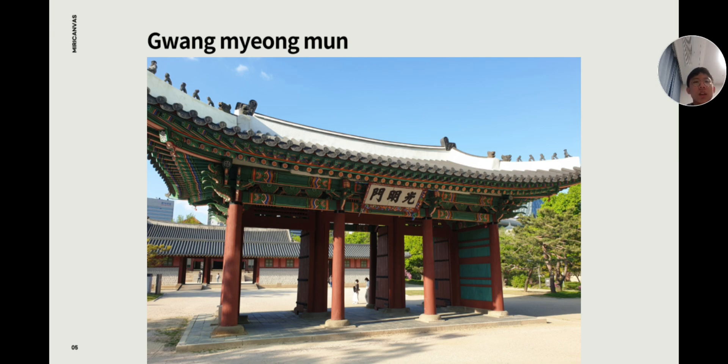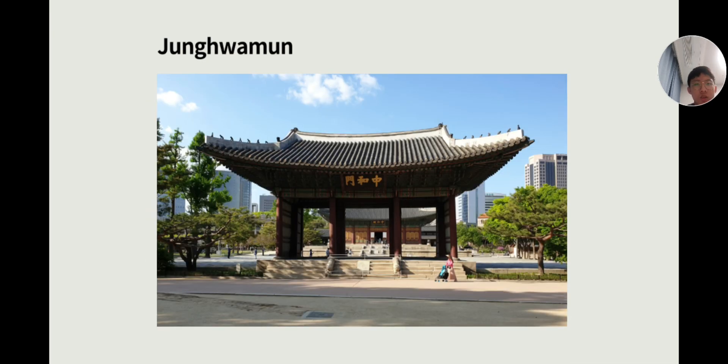This is Gwangmyung Moon. The Gwangmyung Moon gate is the main entrance to the main audience hall. These three doors represent social status: the middle one is for the king, the west side one is for military servants, and the east side one is for civil servants.